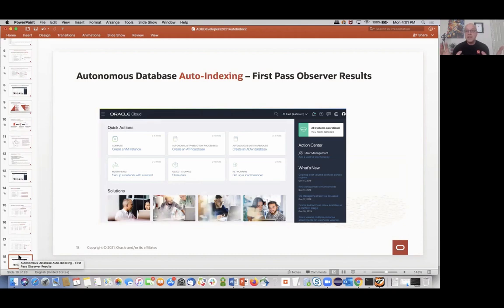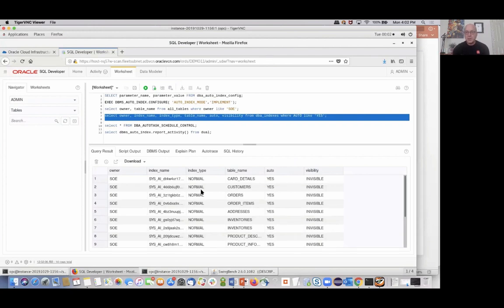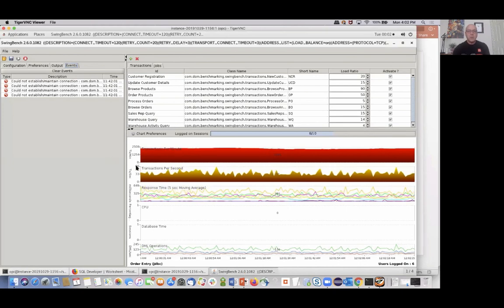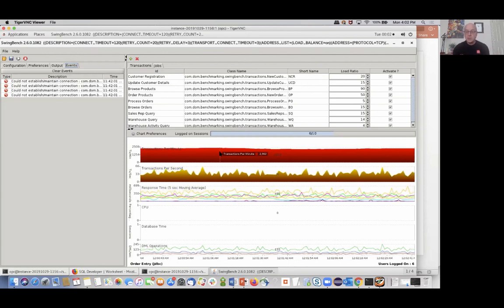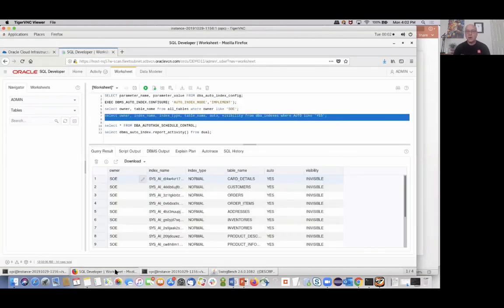I'm surprised I didn't see anything in that first 15-minute interval — let's see where we're at. Running the query — there they are! This is what I was talking about — they're all invisible. So they're not actually being used yet. If we go look at the workload, it's still only pushing through around 2,500 transactions per minute. It still looks like an untuned system because these indexes aren't actually being used — they're invisible. Now it's going to go through the process of figuring out which ones are good and which ones aren't.